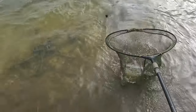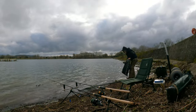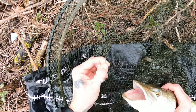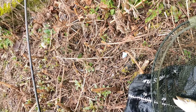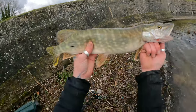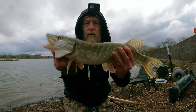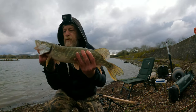Little jack in the net, baby! There we go - first little jack of the day, caught on the little tiny hair-rigged roach. There he is - little tiny jack, caught on a hair-rigged tiny little roach. Let's put him back.